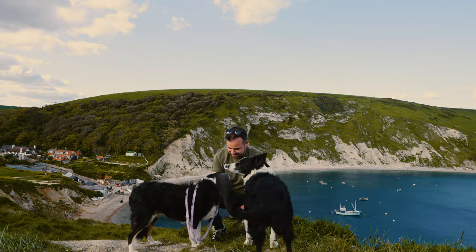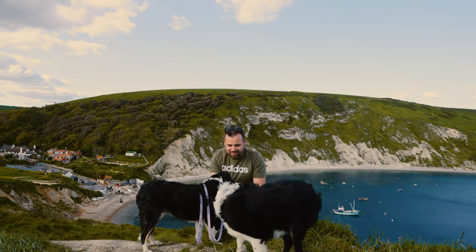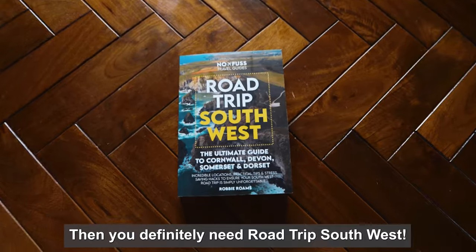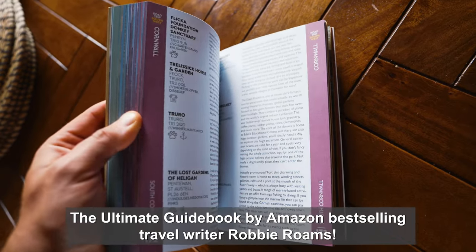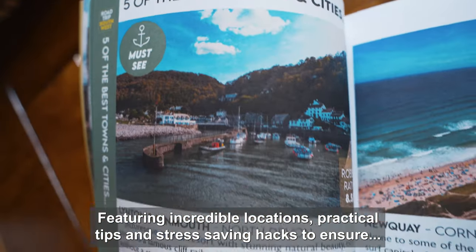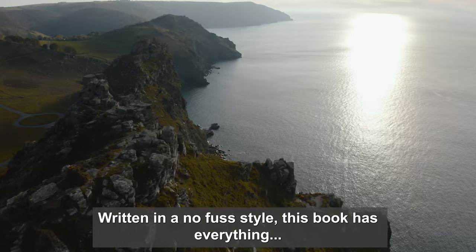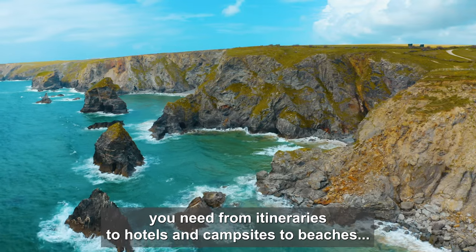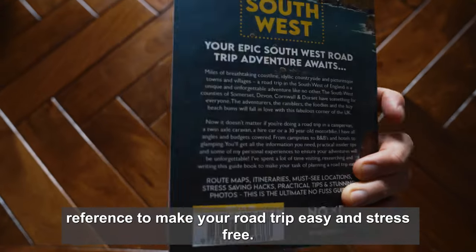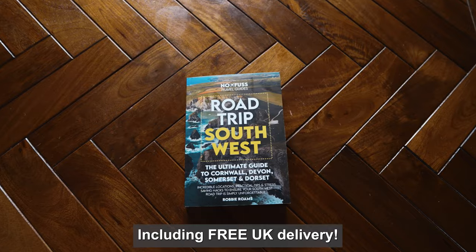Just before I show you even more of these amazing Jurassic Coast must-see locations — trust me, you need to stick around to the end — here's a quick look at my new guidebook. If you're going on a road trip to Cornwall, Devon, Somerset or Dorset, you definitely need Road Trip Southwest, the ultimate guidebook by Amazon bestselling travel writer Robbie Romes. Featuring incredible locations, practical tips and stress-saving hacks, written in a no-fuss style with itineraries, hotels, campsites and beaches. Each must-see location comes with a postcode and what-three-words reference. Order it now for only £16.99 including free UK delivery.